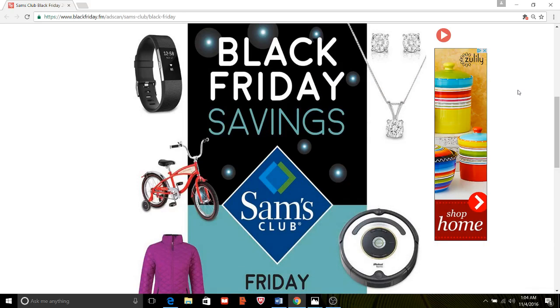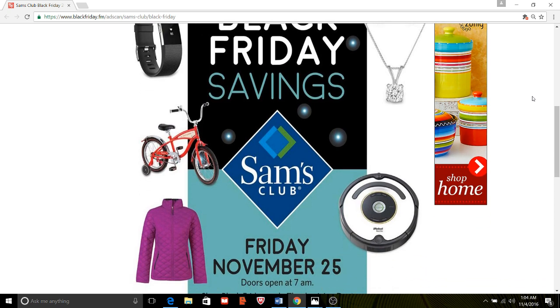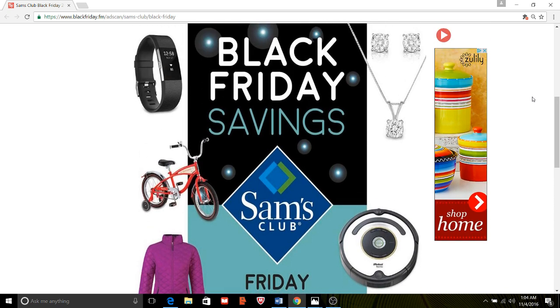Hello everyone, it is me, Mary, and I am here today with our Sam's Club Black Friday Savings. Now, you may want to dismiss Sam's Club if you do not have a membership, but very often we can get a free one-day pass. In addition to that, typically the membership is like $25, so it may be worth it to you. Sam's Club, you can have some pretty good savings.